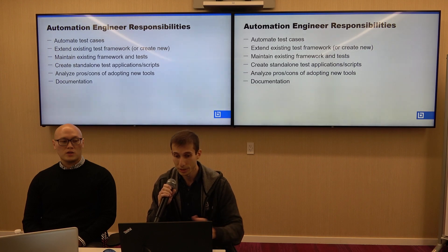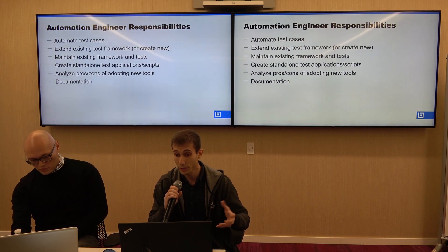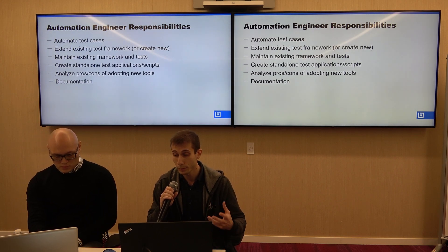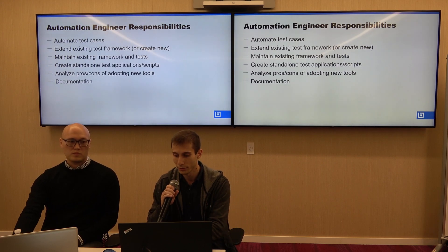Documentation is another important responsibility. These are just some of the items we wanted to highlight, but depending on the company, there could be additional or different responsibilities.